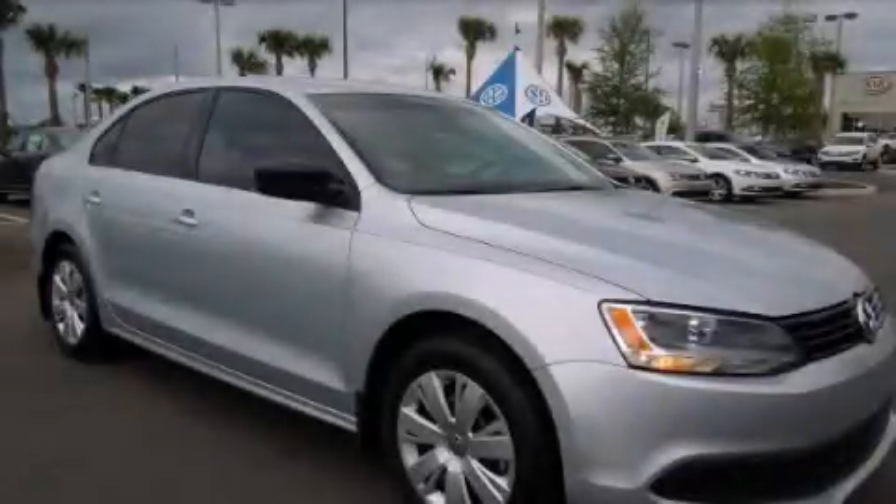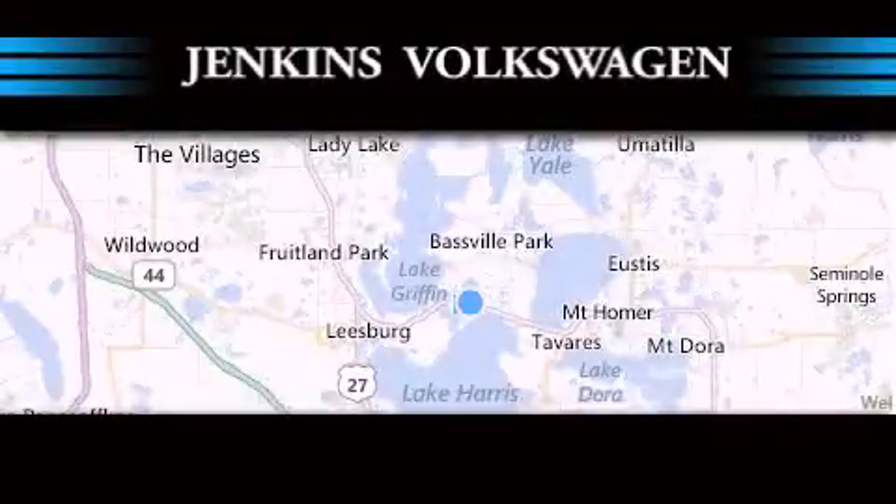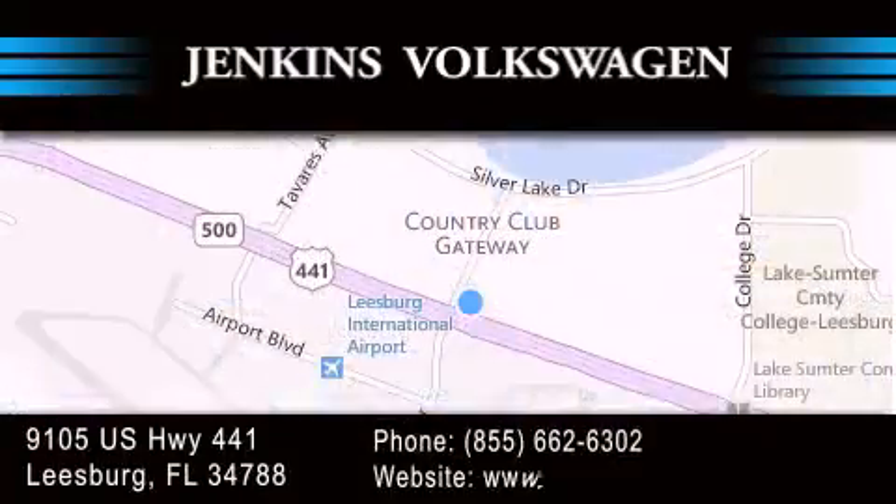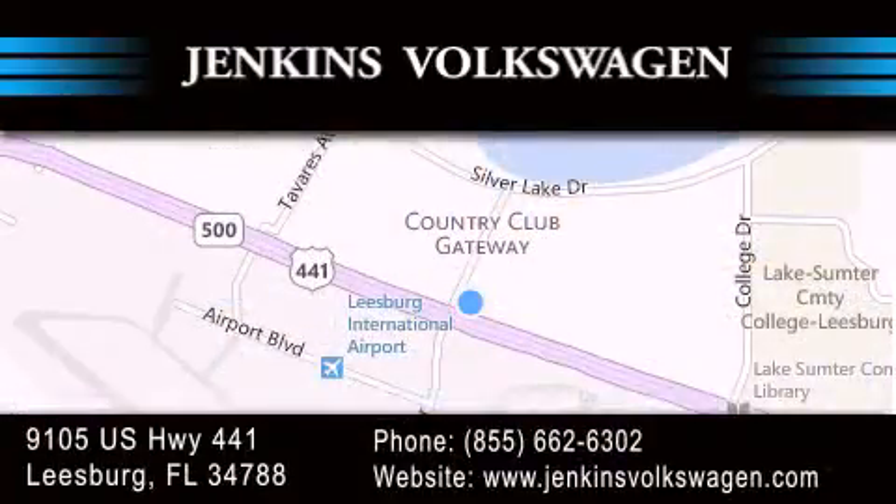Call or visit us right now and arrange your test drive today. Jenkins Volkswagen of Leesburg is conveniently located at 9105 U.S. Highway 441 in Leesburg. Contact us to find out about our financing specials or visit us at jenkinsvolkswagen.com.